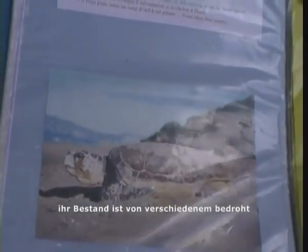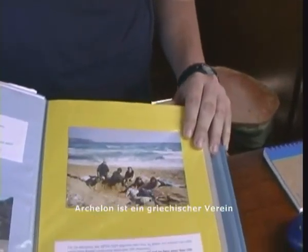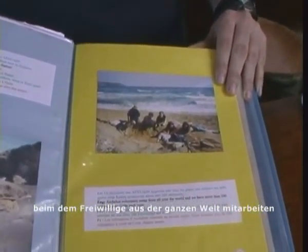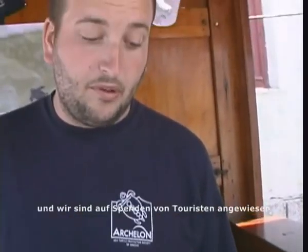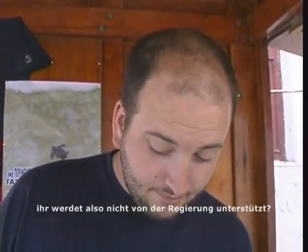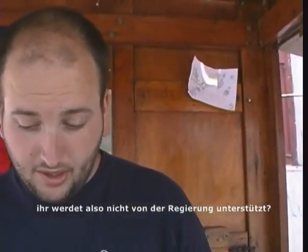The sea turtle is under threat from many different factors such as fishing and also pressures on the beach due to tourism. ARPON is a Greek organisation staffed by international volunteers from all over the world. It is a non-profit organisation and we rely on donations from tourists to keep our projects running. We have no support from the government.